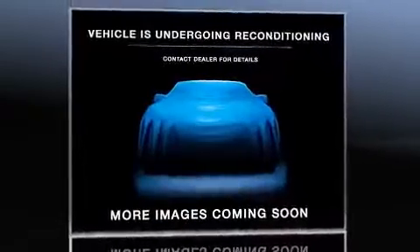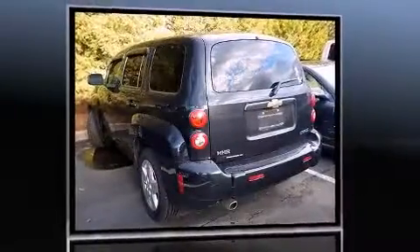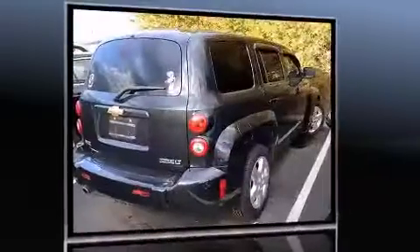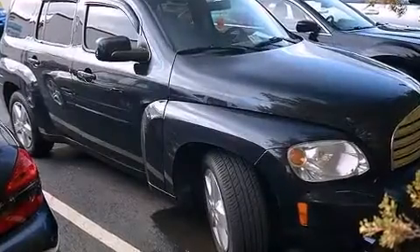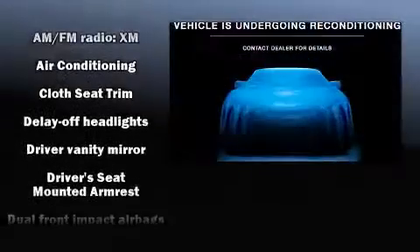Standard features include remote keyless entry, front and rear reading lights, a rear window wiper, a tachometer, an outside temperature display, and power windows. Chevrolet also prioritized safety and security with features such as dual front impact airbags and head curtain airbags.